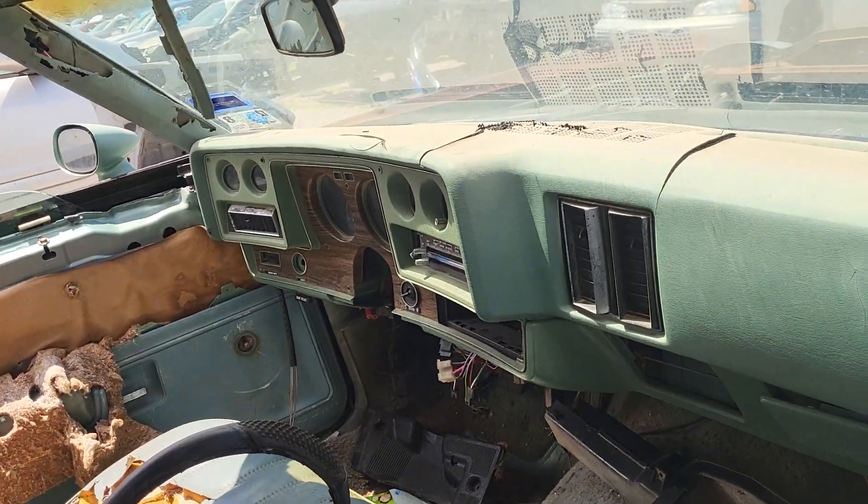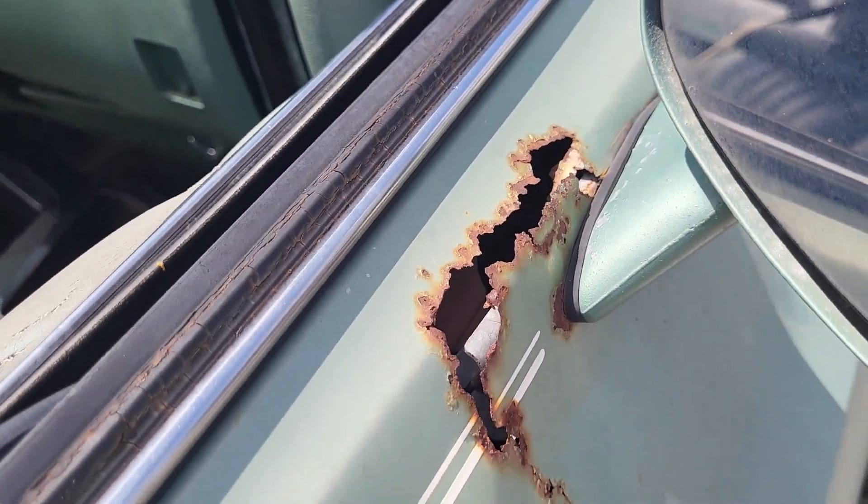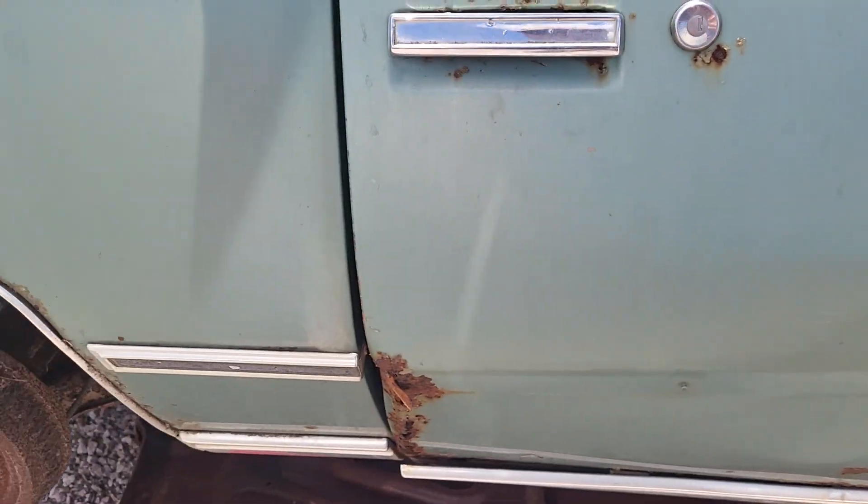This would have been a fun car. Look at that — it's even rusty at the mirror. This must have been closer down to the coast.